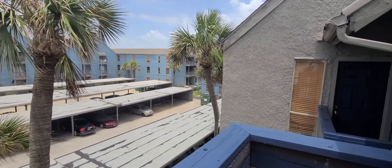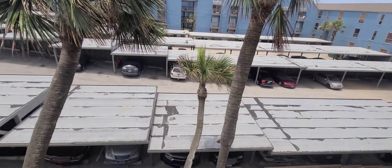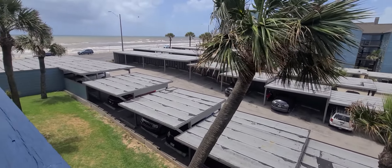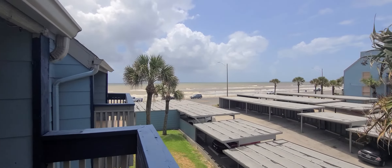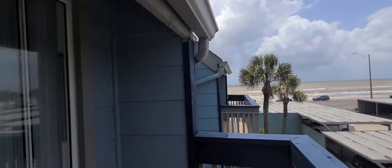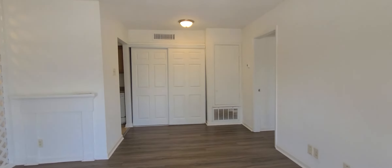It's back in the complex. The complex does have covered parking — first come, first serve. I've never seen it full for everyone here. And there's the gulf — beautiful day. Coming back in.